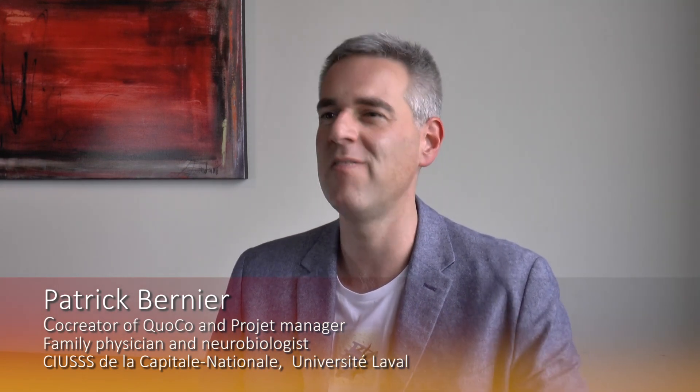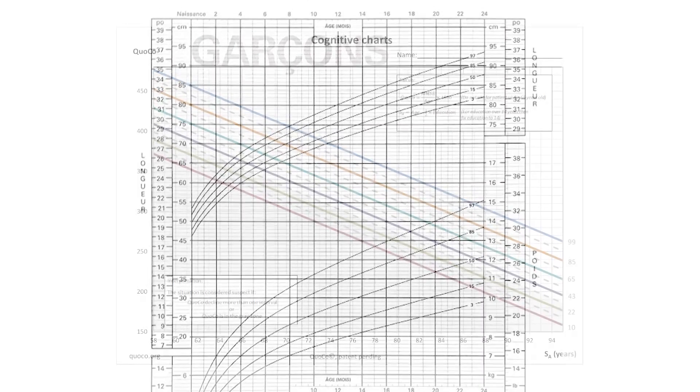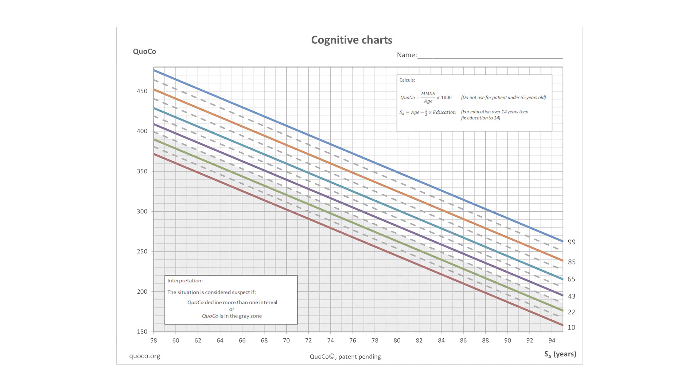Cognition was only evaluated when symptoms became obvious. So I said to myself that it will be very helpful if we have sort of cognitive decline charts like the pediatric growth curves. When we test a patient in our office, for instance with a cognitive screening test — the most used cognitive screening test across the world — the MMSE, the Mini Mental State Examination, we come up with a score based on 30 points.